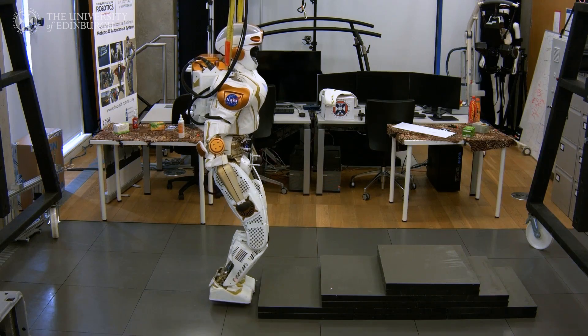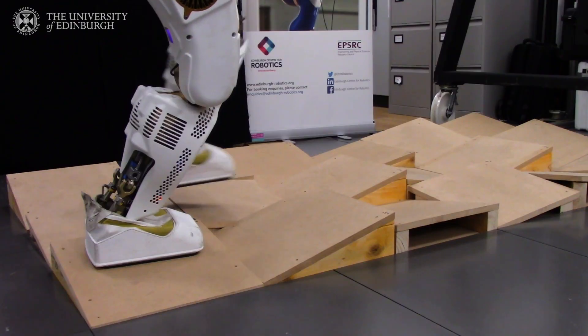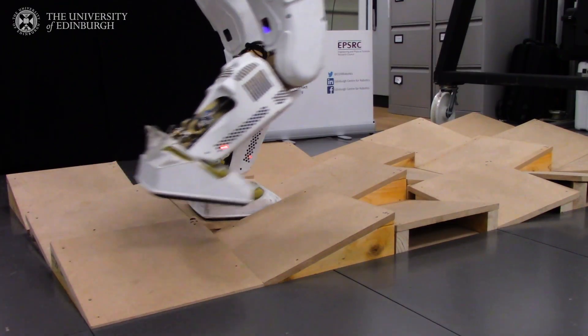The environment may have many different inclined slopes, and this gives rise to a lot of different options for when to place the foot and where to place the foot.